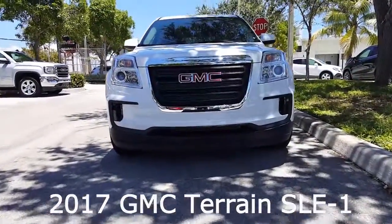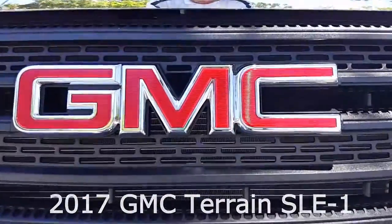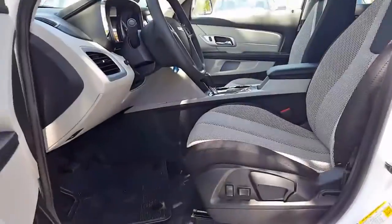It comes with a 5 year, 60,000 mile warranty. It comes with features such as Stabilitrack with traction control, remote keyless entry, and theft deterrent systems.